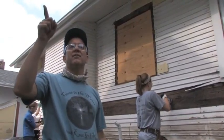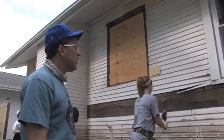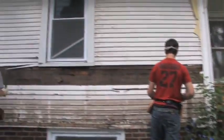He said roughly he is one mile from the river. You can kind of see right there the water line where it got to the house. He left the front door open so you can go inside.